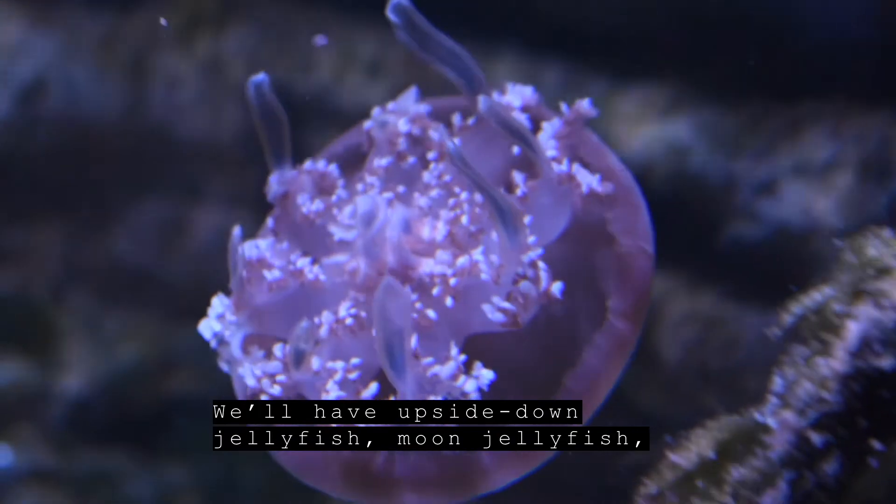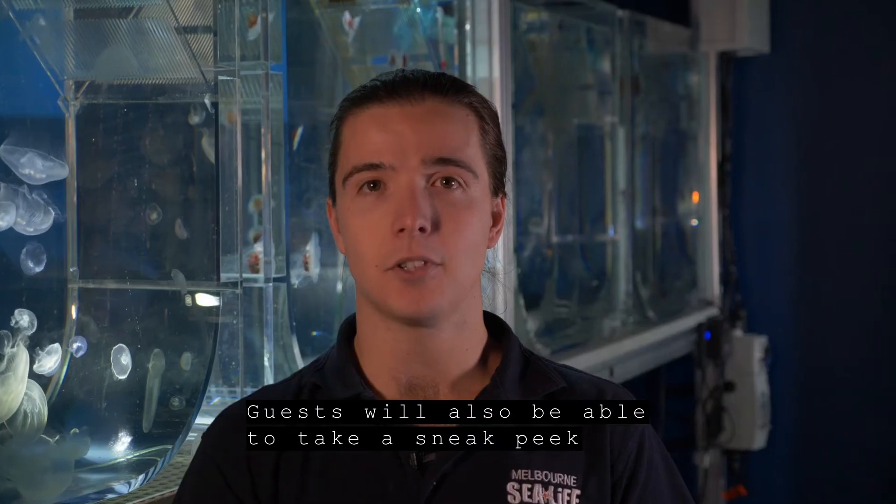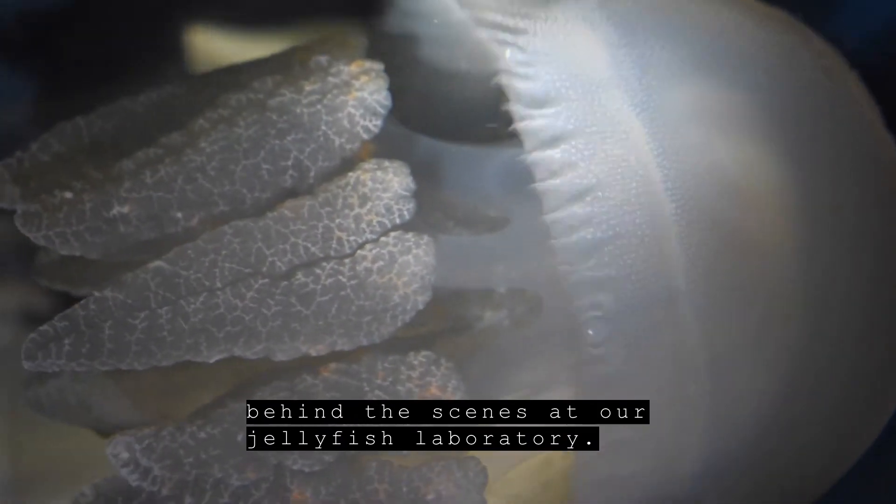We'll have upside down jellyfish, moon jellyfish and lion's mane jellyfish, just to name a few. Guests will also be able to take a sneak peek behind the scenes at our jellyfish laboratory.